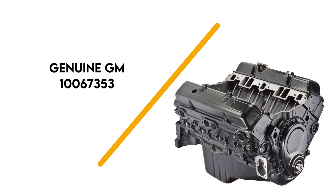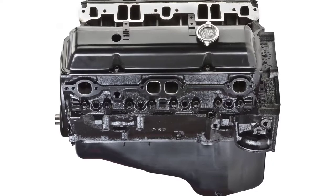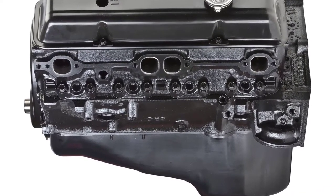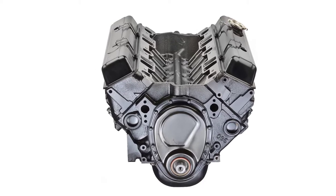Number 4: Genuine GM 10067353. The Genuine GM crate engine is one of the top-rated replacement engines you can find. It is capable of fitting into a wide selection of vehicles, such as cars, trucks, jeeps, and SUVs, as well as high-performance hot rods.